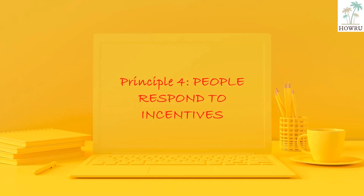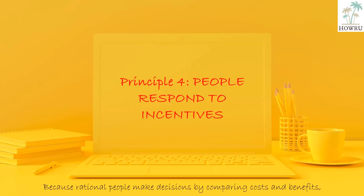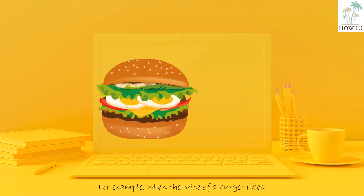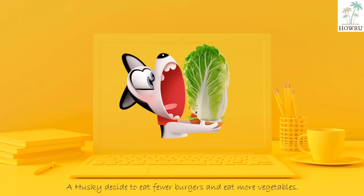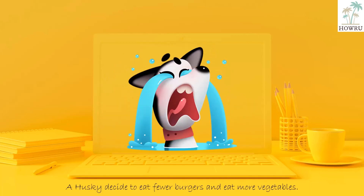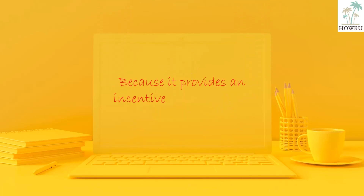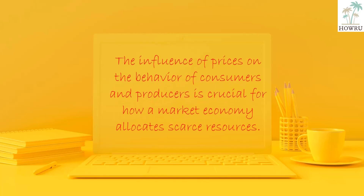Principle 4: People respond to incentives. Because rational people make decisions by comparing costs and benefits, they respond to incentives. An incentive can be a punishment or a reward that induces a person to act. For example, when the price of a burger rises, a husky decides to eat fewer burgers and eat more vegetables. McDonald's decides to hire more workers and make more burgers. Because it provides an incentive for consumers and producers, the influence of prices on the behavior of consumers and producers is crucial for how a market economy allocates scarce resources.